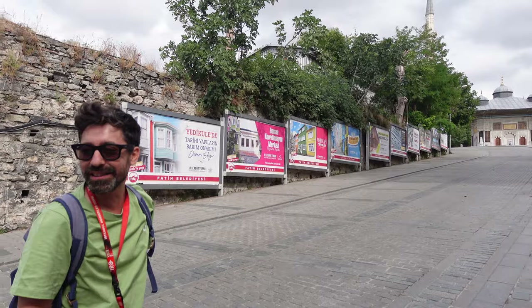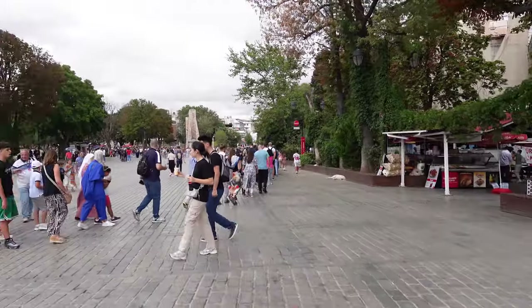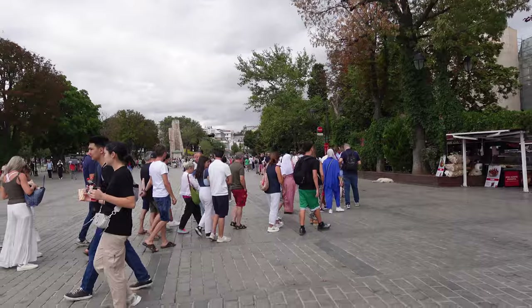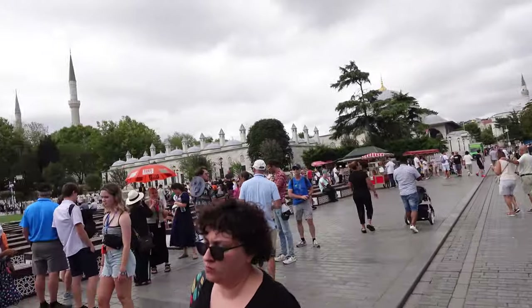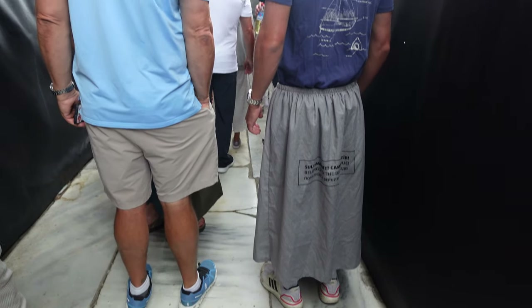We found the tour on Viator — we had a private guide and a van for the day, although we mostly walked and didn't use the van a whole lot. We got to see Topkapi Palace. Now that was the line for Hagia Sophia, and honestly, we did not do it because the lines were trending two hours that day, and there were so many things I wanted to see.